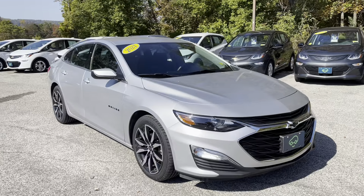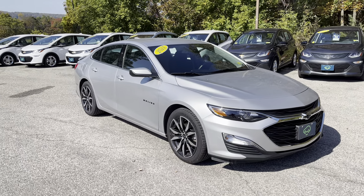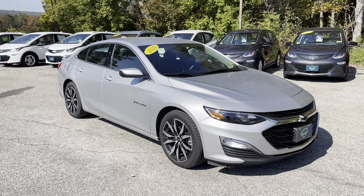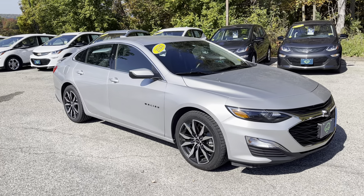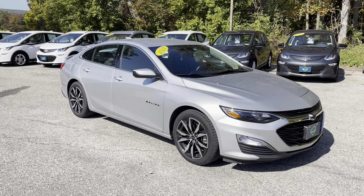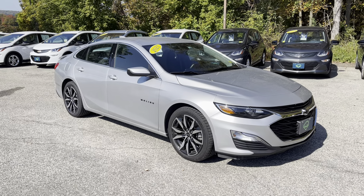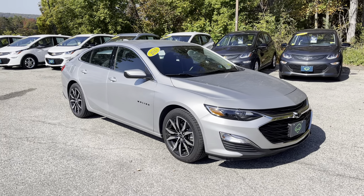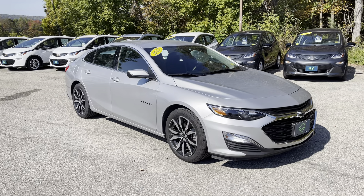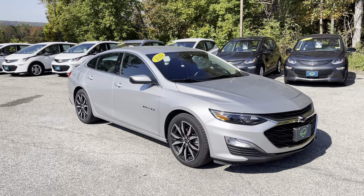Thank you for your inquiry on this 2021 Chevrolet Malibu. This is the RS. Increasingly hard to find sedans — there just aren't that many of them out there. I miss sedans; it's basically all I've ever driven. But with the rush to SUVs and all-wheel drive crossovers, you're finding fewer and fewer of the traditional four-door midsize sedans out there.